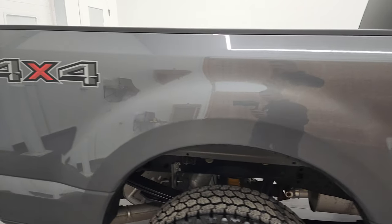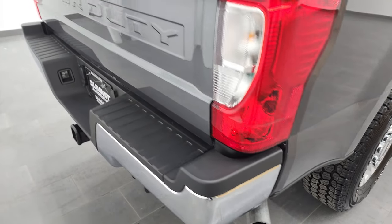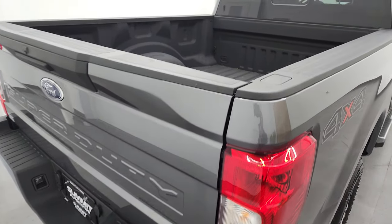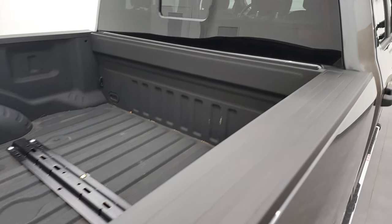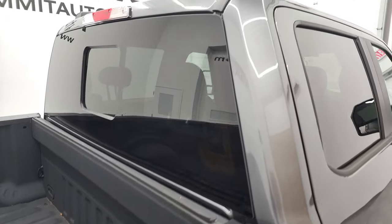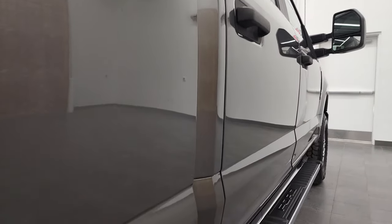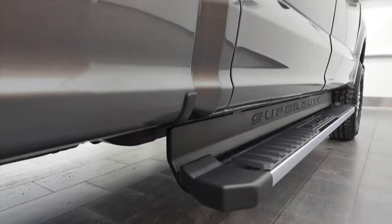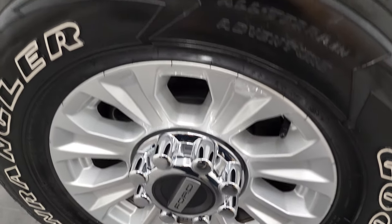We take these HD videos so if you are far away or even close by but just can't make the trip, you can see the truck, hear the truck, and have confidence in what you're looking at before you even get here — so there are absolutely no surprises and you can make a smart, informed buying decision from wherever you're at. If this video helps you make that decision, let your salesman know you saw the video, that it was helpful, and that Brett sent you.